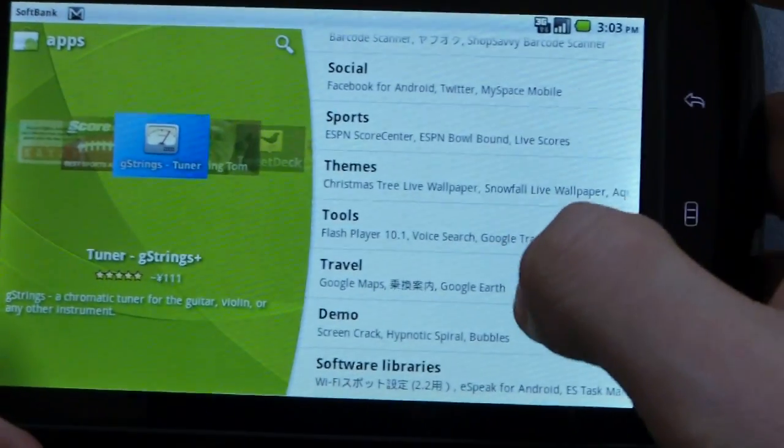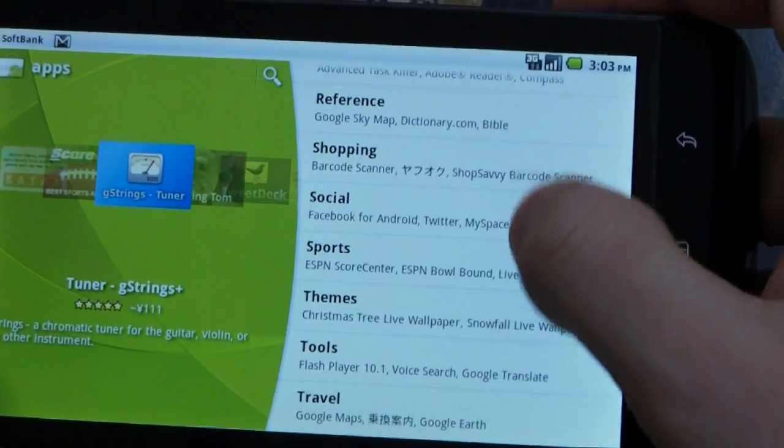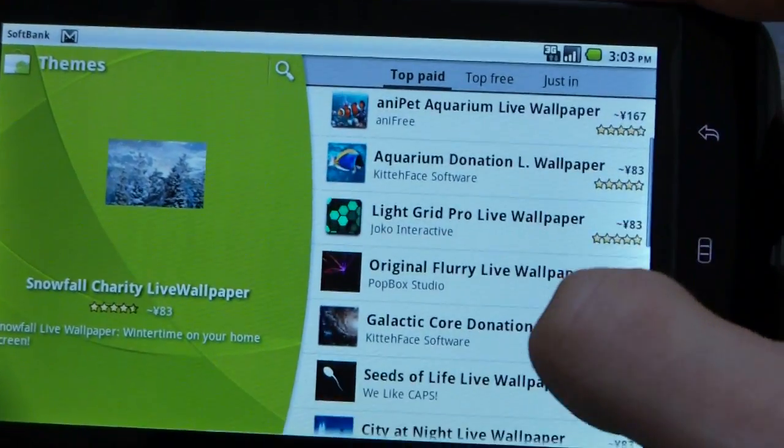We're still in the apps category here, and I think there are some new categories that have been added. I think the themes category is new. We've just got wallpapers here.